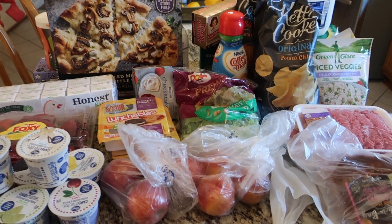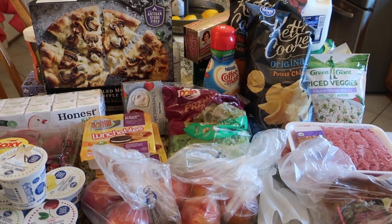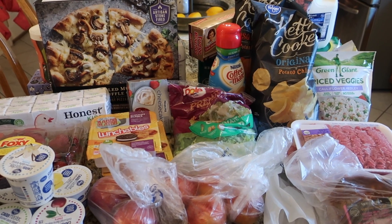Hey guys, it's Ty from Be Mommy on Style and today I'm going to do a quick grocery haul. This is our Kroger Clicklist Grocery Haul for our family of four for the week.